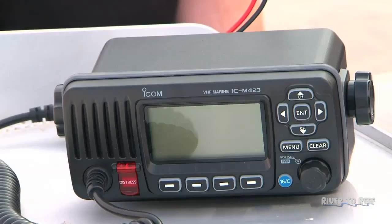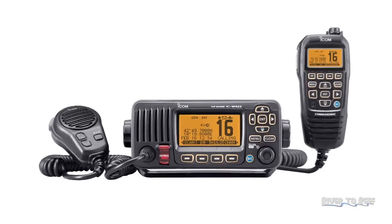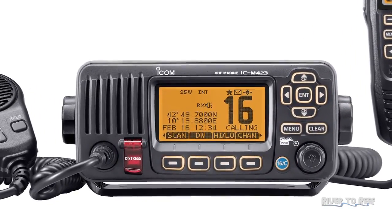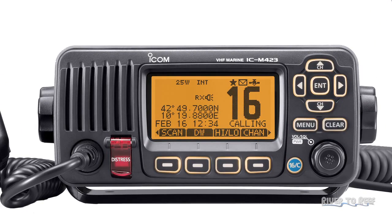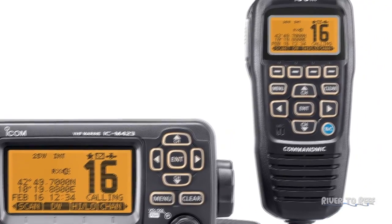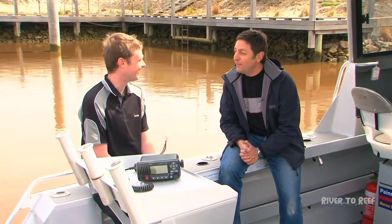I know it's just a VHF radio, but "just" isn't a word ICOM are accustomed to — you guys pack a lot of features. Can you go through a few of those? It also has what's called DSC — digital selective calling. It allows you to make an individual call to someone else if you know their MMSI number. So I can call somebody and give them a spot of where they want to come and fish right next to me without letting the whole world know. That's correct — because us fishermen need features like that.